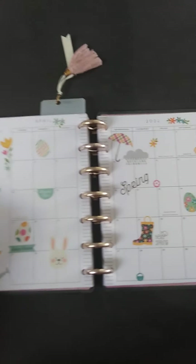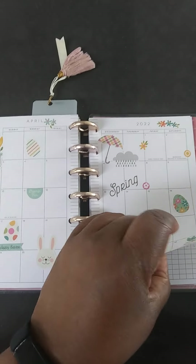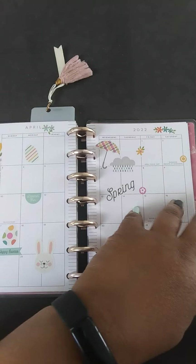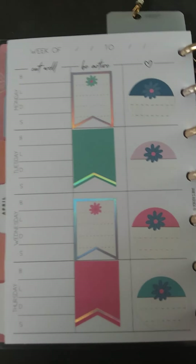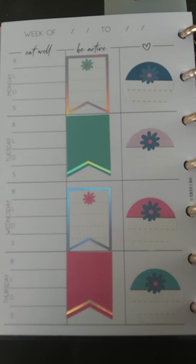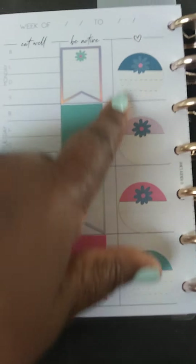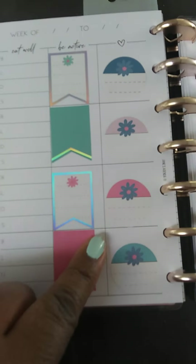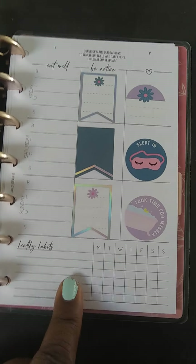Then we've got my wellness planner, and I just kind of did the whole month for that. These are my pages for the first week of April, next week the 4th. Eating well, be active, and the little heart area is where I'm giving back to my community and doing something nice for other people. And there's the rest of the week, and I love this little habit tracker right here.